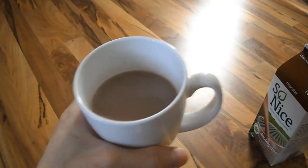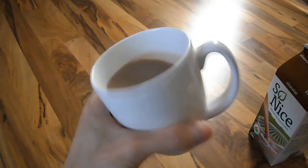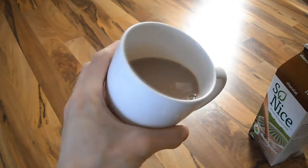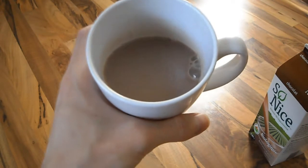So there is the soy milk, and if you look at it, it's a little bit thicker in texture than rice milk. So if you like a thicker texture, soy milk is a good alternative.